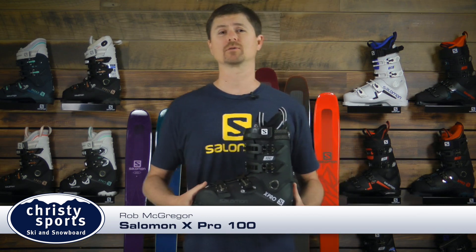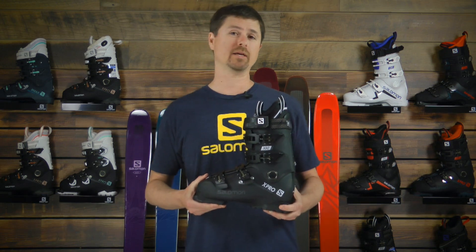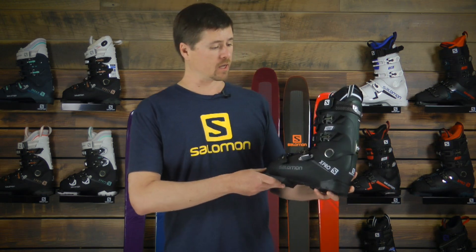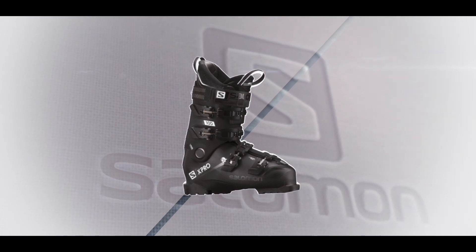Hi, I'm here today with Christy Sports to talk about the new Salomon Alpine boot collection, and in my hands I have the new 2018-2019 Salomon X-Pro 100. The X-Pro 100 has been the number one selling men's alpine ski boot from Salomon for years.